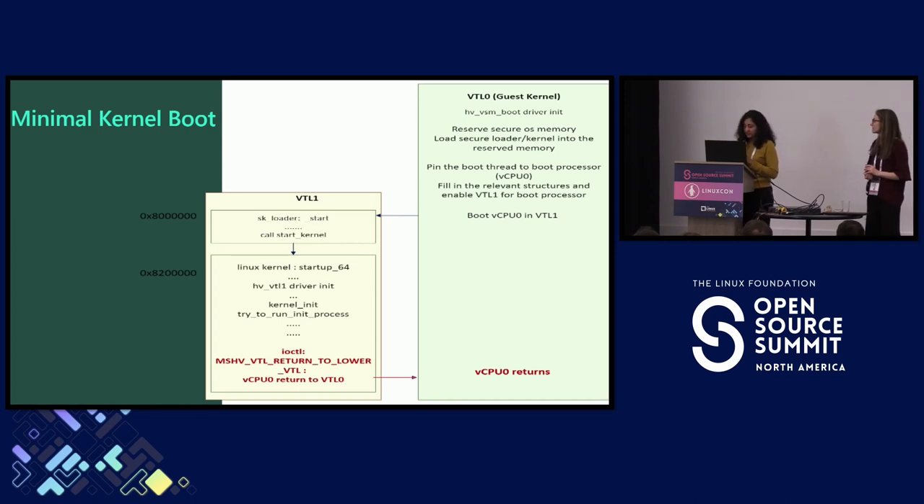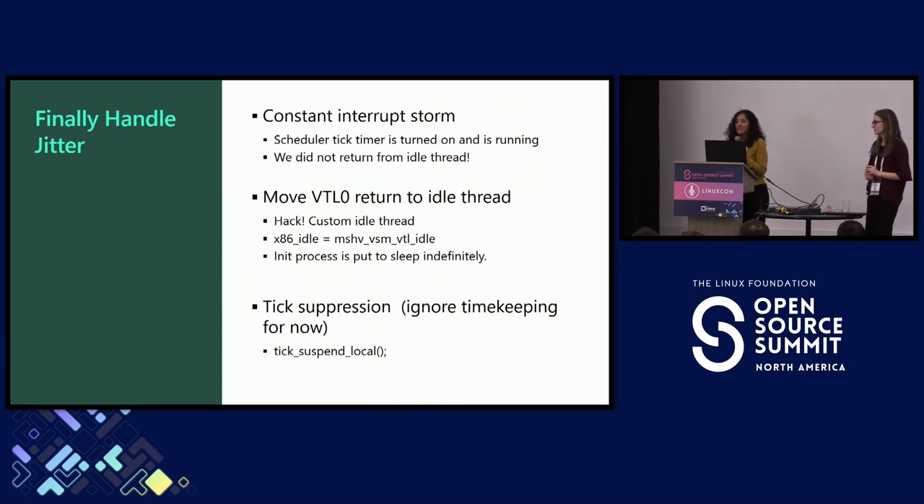But then what happened was that we had the tick timer enabled in VTL 1. Since VTL 1 always gets priority — it is at a higher privilege level — whenever an interrupt comes in VTL 1, Hyper-V switches control for CPU 0 from VTL 0 to VTL 1. We were constantly getting an interrupt storm because of the timer. The scheduler tick timer was turned on, which we really did not need. Also, we were not returning from the idle thread — we were returning from the ioctl call from the init process, so the idle thread never got a chance to run.